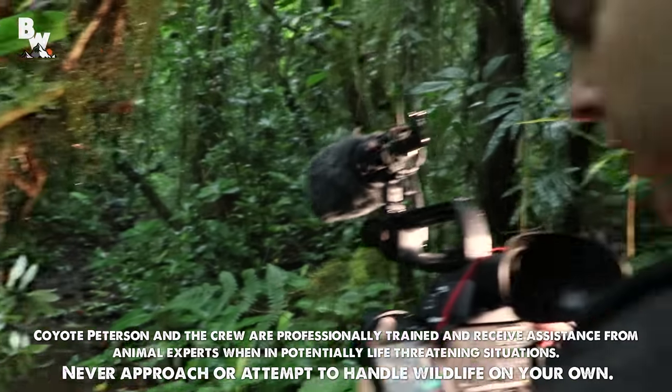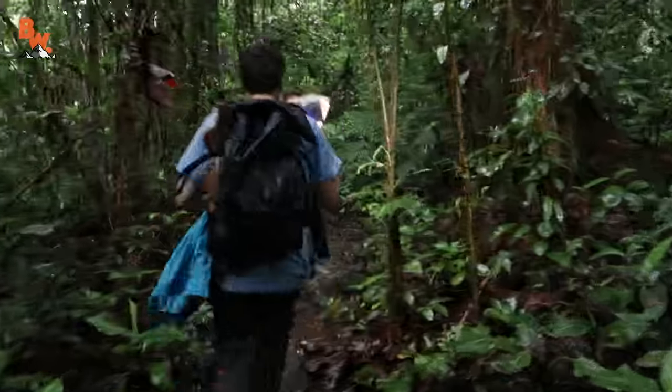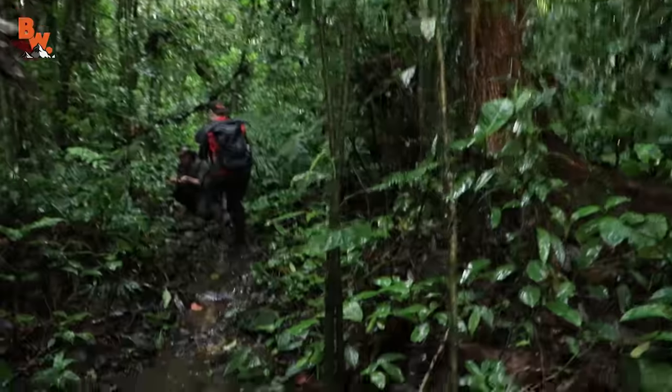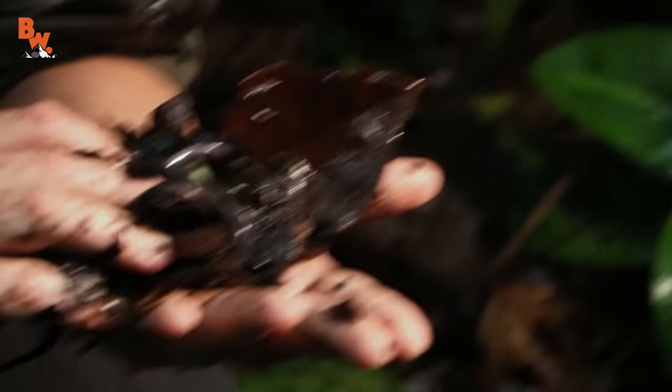Mark! Mark! Come here! What is it? Hurry up! What do you got? Oh my gosh! Come on, come on, come on! Wow, I can't believe that I just caught this creature. Hold on just a second. They peeled back my hand. Look at that. Do you know what that is?